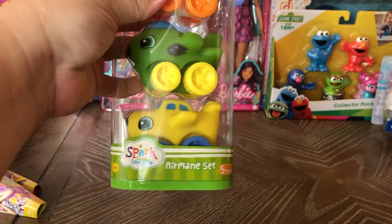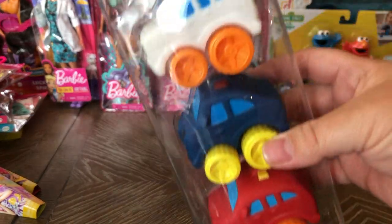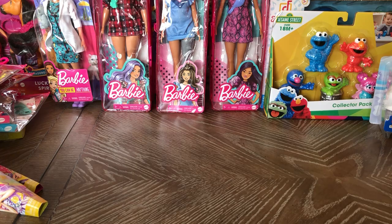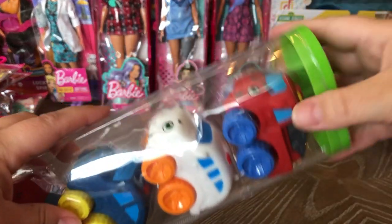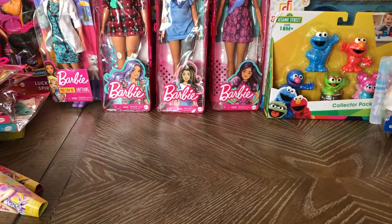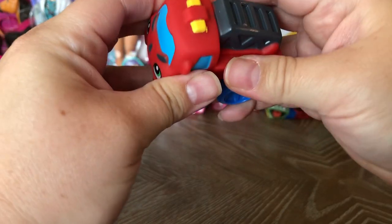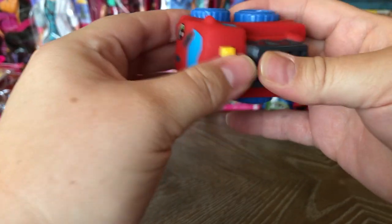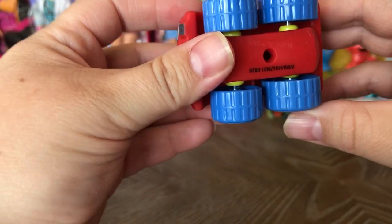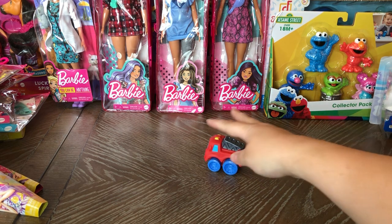These are the standard Walmart toy vehicle sets — there's the airplane set and the emergency vehicle set, and they were $2.17 for all the vehicles. I opened one earlier to show you the quality. It's really cute — hard plastic but with a little give — and the wheels roll really nicely with metal axles. Really high quality.